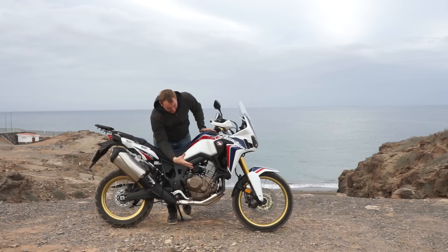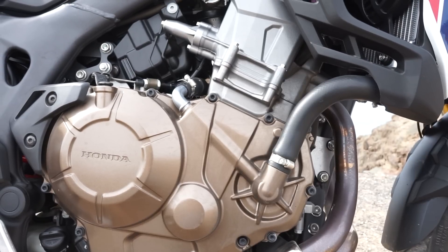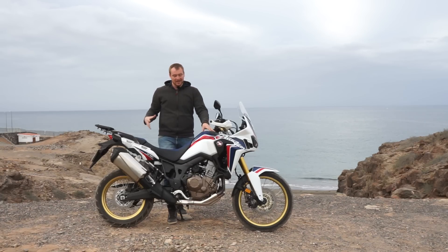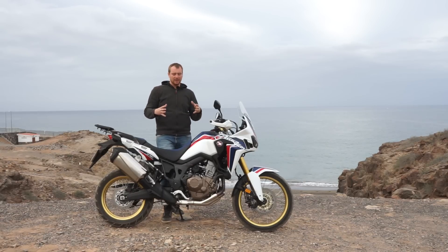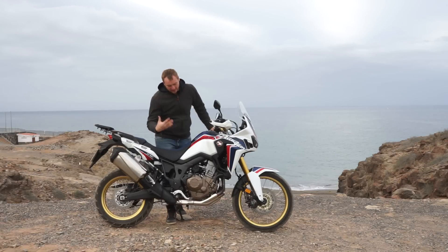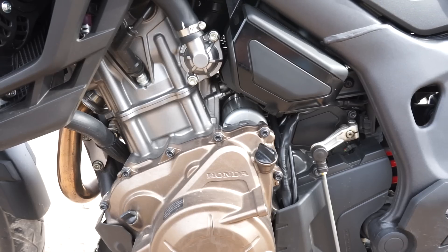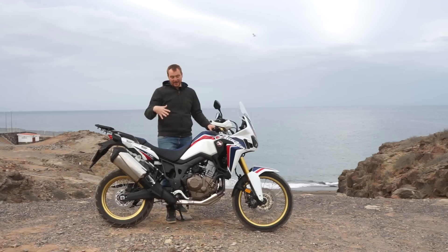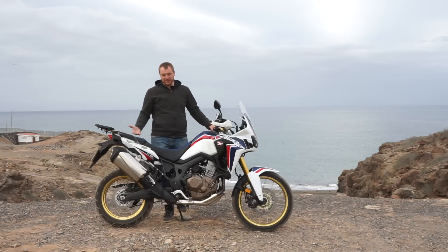This engine is very interesting and very modern. It uses a lot of technical elements from the CRF450R — for example, the unicam head design and the gearbox design. The overall dimensions of the engine are very small; the length is smaller than or the same as the CB500 engine. They also did a lot in terms of center of gravity, putting the ABS control, the battery, and some other parts behind the cylinders, so the overall weight ratio is almost 50/50.